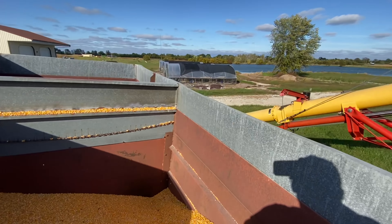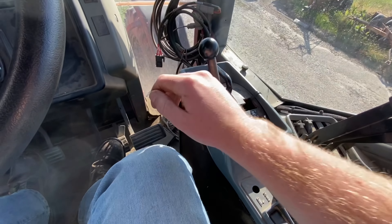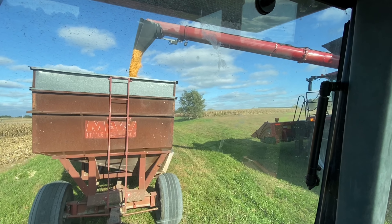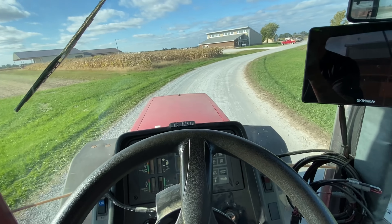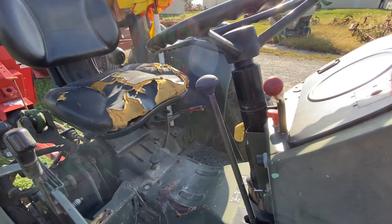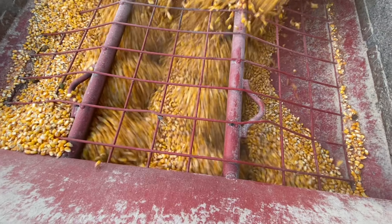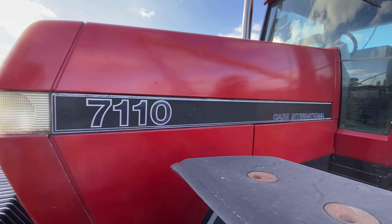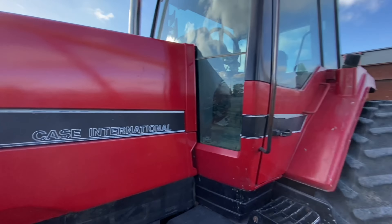The corn goes away — 7110 Magnum. This thing is an absolute beast. Here we have the Epic 2555 on the auger. These Case IH 7110 Magnums are amazing — lots of horsepower, very maneuverable, and just plain awesome.